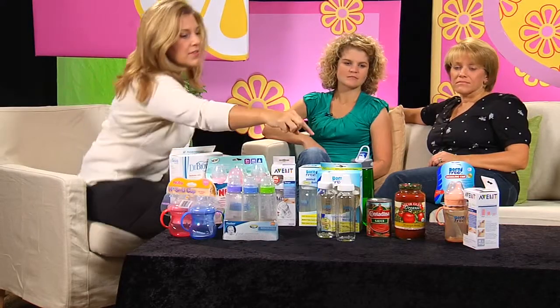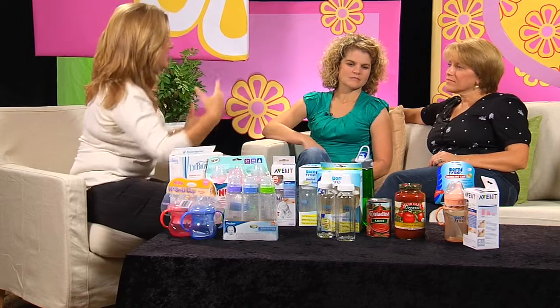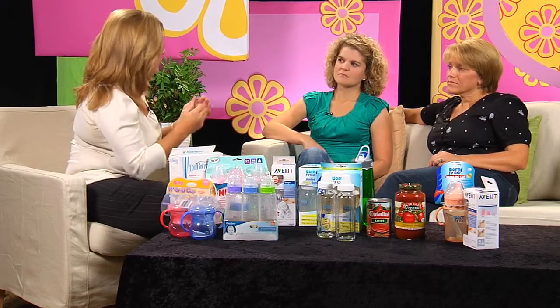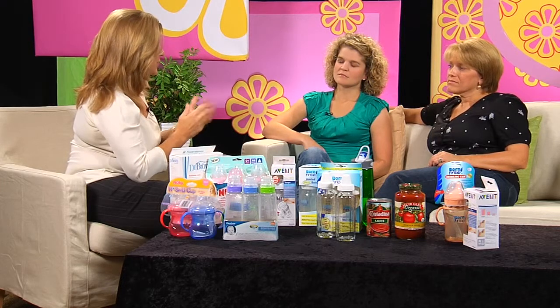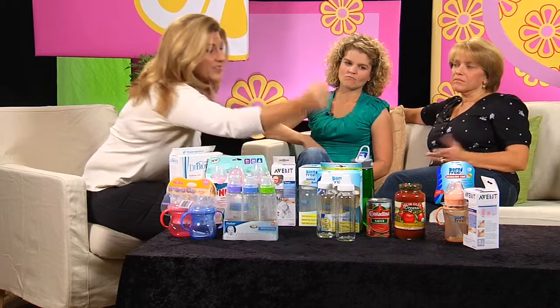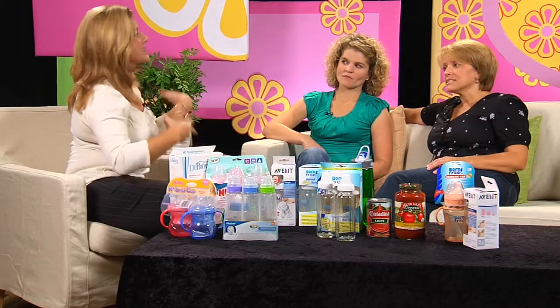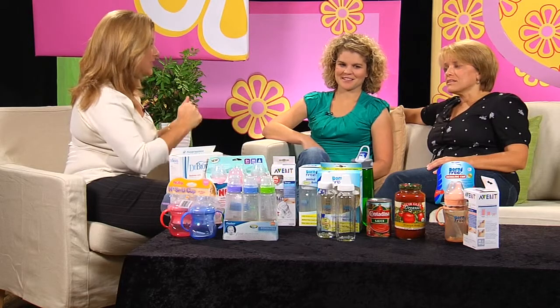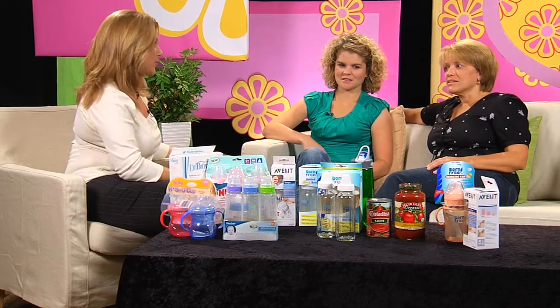One thing I really want to mention is that BPA is also in the lining of cans, particularly cans that contain acidic foods. That's why I brought this can of tomato sauce — this is something a lot of people use. Can makers say they haven't figured out anything to replace it for canning acidic food. So I also brought this glass jar, because glass is made of sand, it is totally stable, and it's not going to leach chemicals.